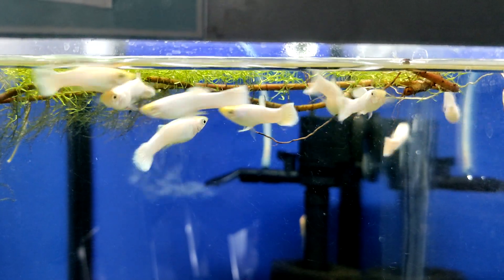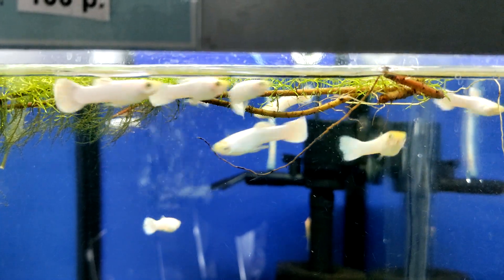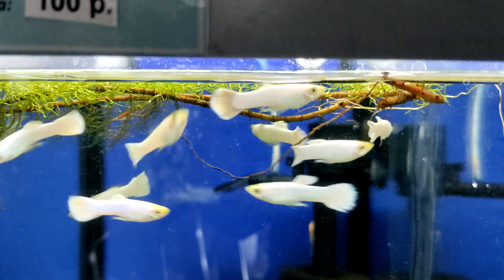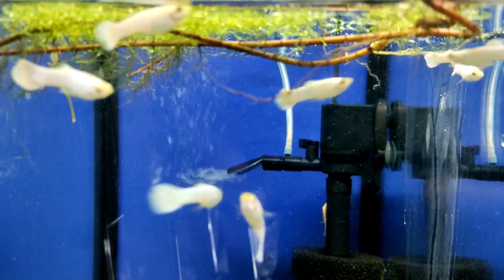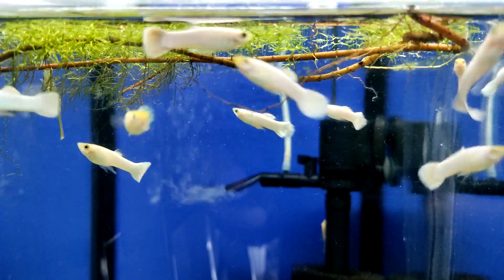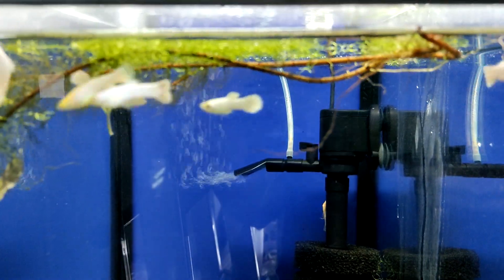A guppy's anal fin is located under the fish, just in front of the caudal fin. The male guppy's anal fin is long and narrow with a slightly pointed end, which he uses to fertilize the female. In contrast, the female guppy has a shorter, triangular shaped anal fin, and her pregnancy spot will be located right above it.